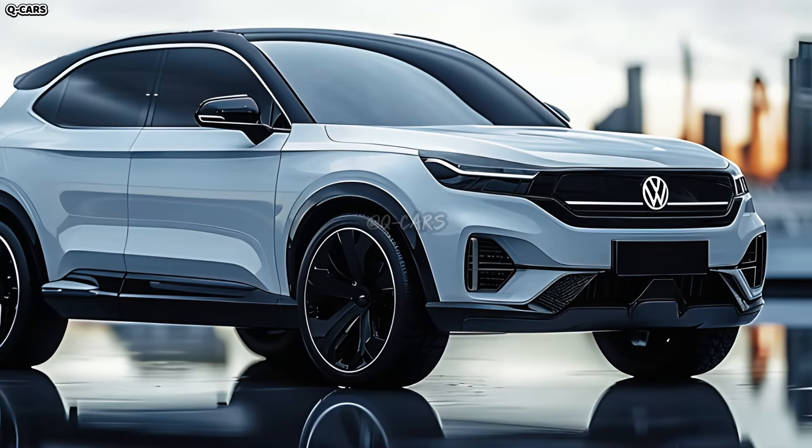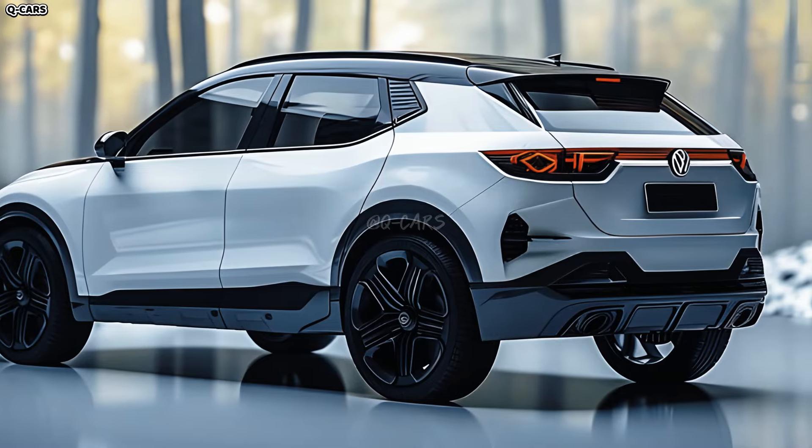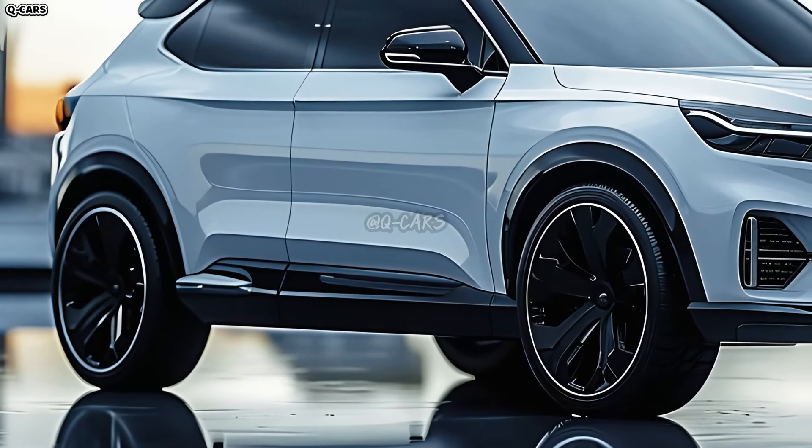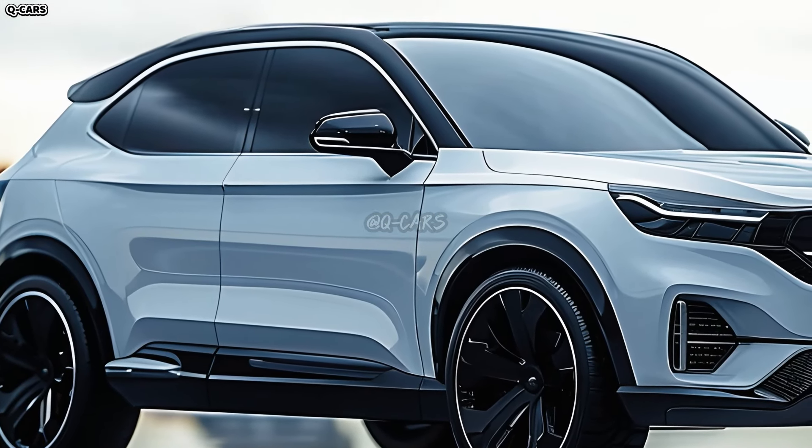Volkswagen is likely to offer the T-Roc a range of distinctive wheel and tire options. A variety of sizes and styles of fashionable alloy wheels are available to complement the crossover's athletic design. Different trim levels could come with wheels that are designed differently.